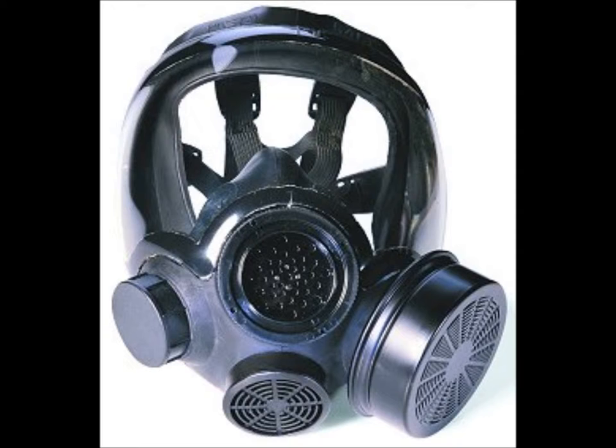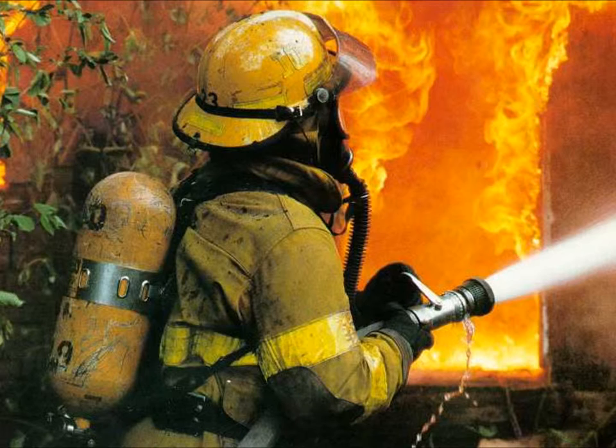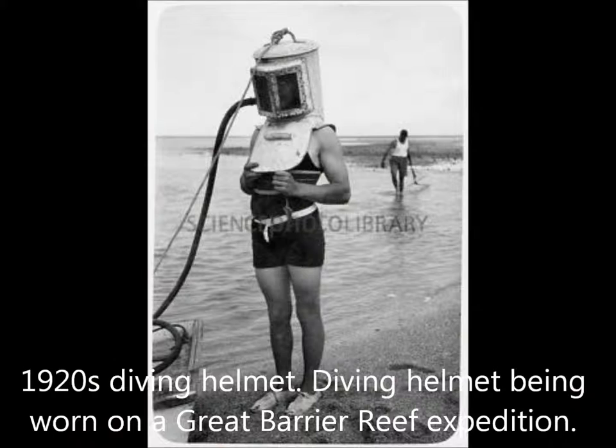Some forms of gas masks were present before World War One. In the ninth century, a couple of brothers in Baghdad invented a simpler version of the gas mask which protected workers in polluted wells. In 1823, the Dean brothers made a respirator that protected firemen from smoke, which was later changed to be used for underwater divers.